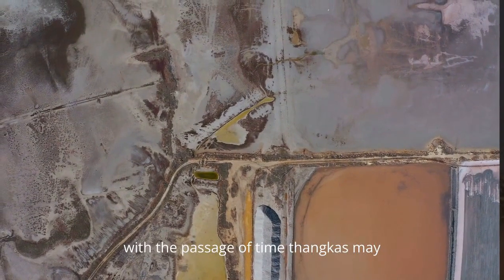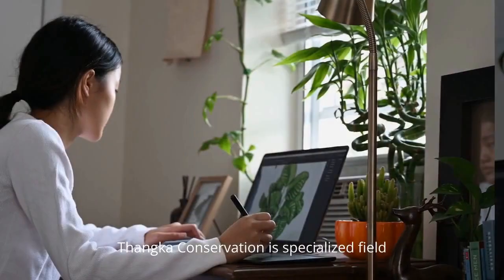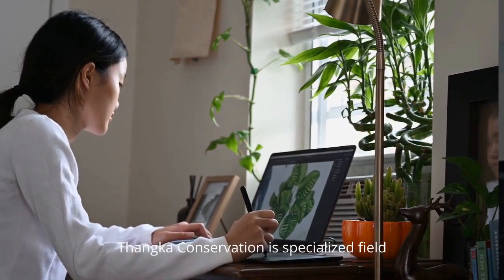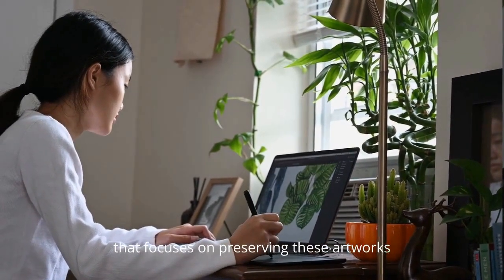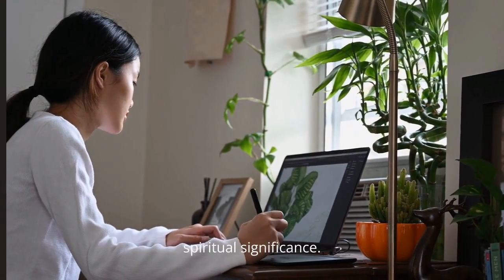With the passage of time, Thangkas may become damaged or faded. Thangka conservation is a specialized field that focuses on preserving these artworks while respecting their cultural and spiritual significance.